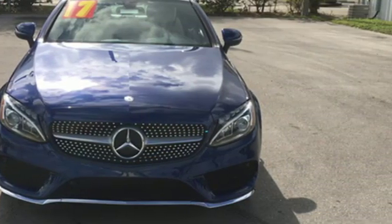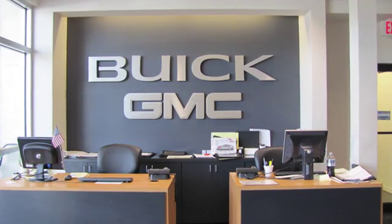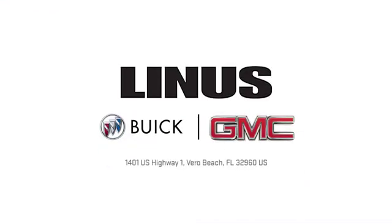Take it for a test drive today. We work hard to serve you and our goal is to help you find the best vehicle. Call us today or stop on by. We're located at 1401 US Highway 1 in Vero Beach, Florida.